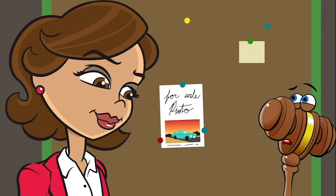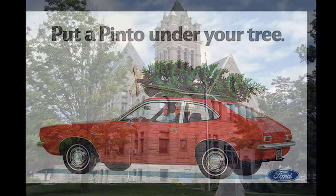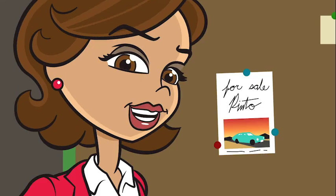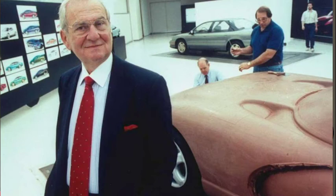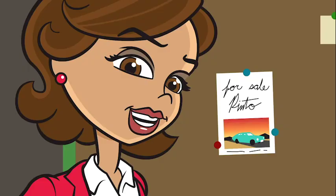But why is it here in the law museum? The Pinto was at the center of a very important trial in 1979, State of Indiana v. Ford Motor Company. This was the first time an American corporation was criminally prosecuted, and the whole country was watching.